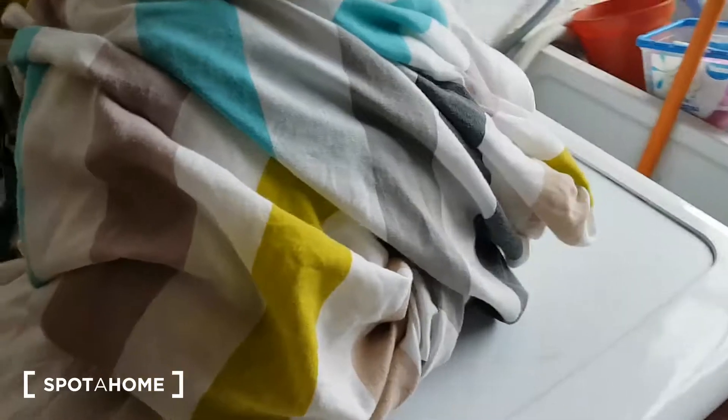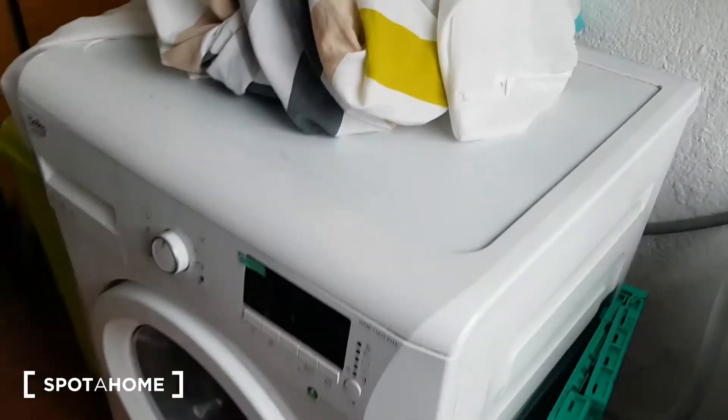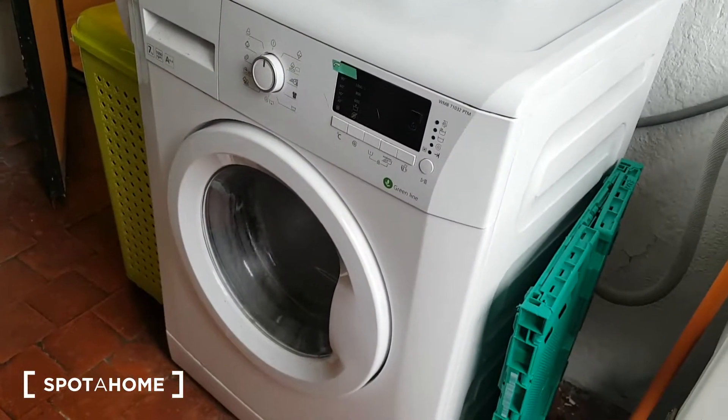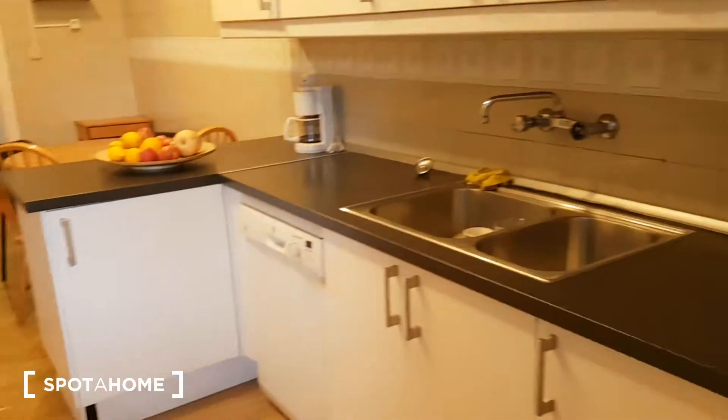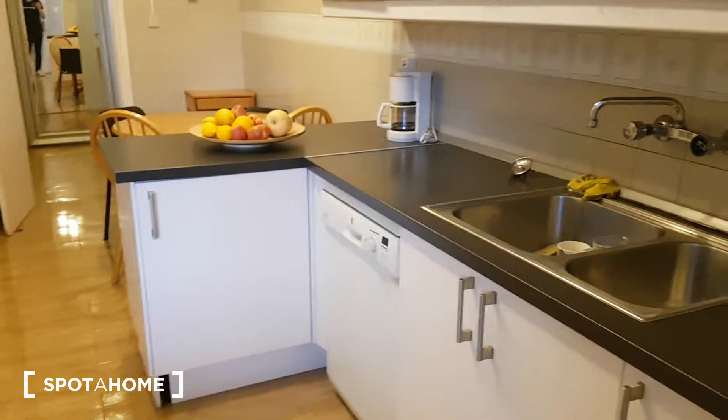Here is a room for storage, and importantly, we have the washing machine. You will also have a drying rack to dry your clothes.